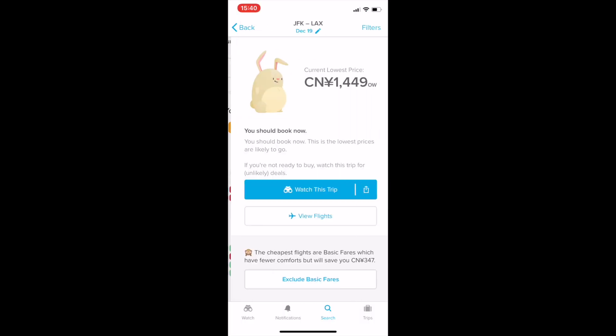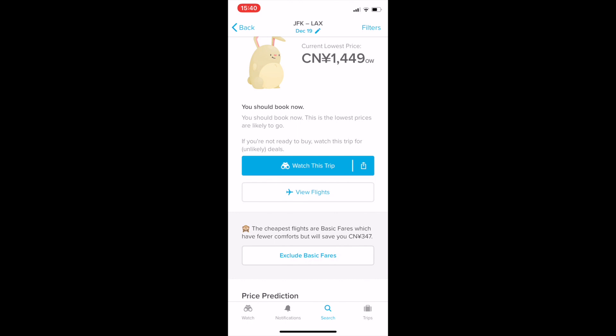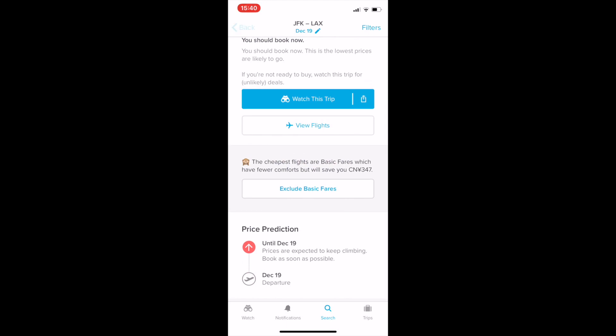Another type of notification that will pop up is 'Book now,' which indicates this is the lowest price you are going to see, so it's a good idea to book the flight at that time.